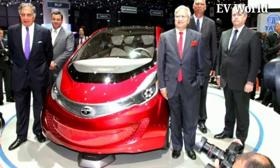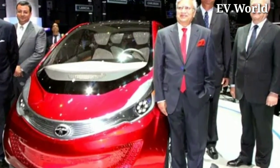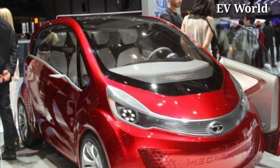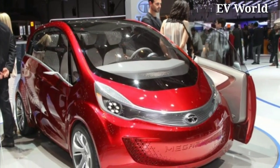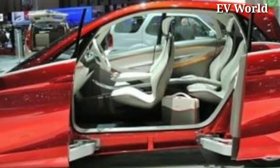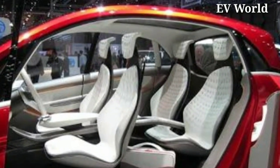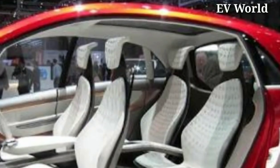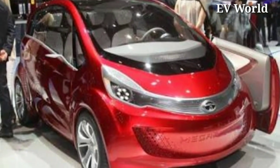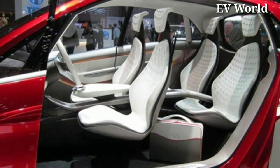People who have not believed yet in this car can open the link given in the description — they will find Tata Megapixel with all details on the Tata Motors official website. So what do you think about this little beauty, the Tata Megapixel electric car? One thing I love about this car is its mileage of 100 km per litre, which is such a great and impressive figure. Let us know what you think in the comment box.